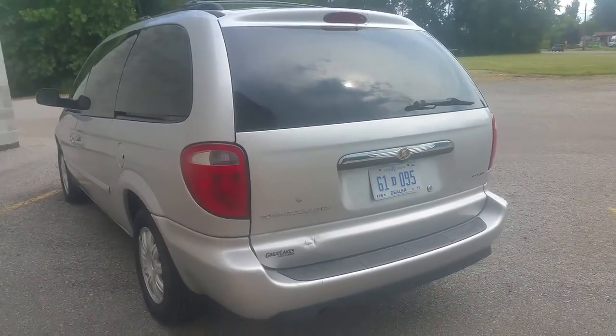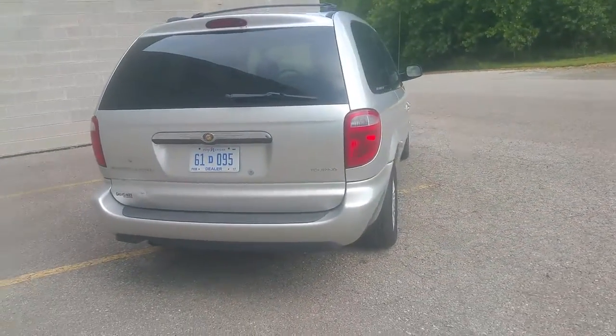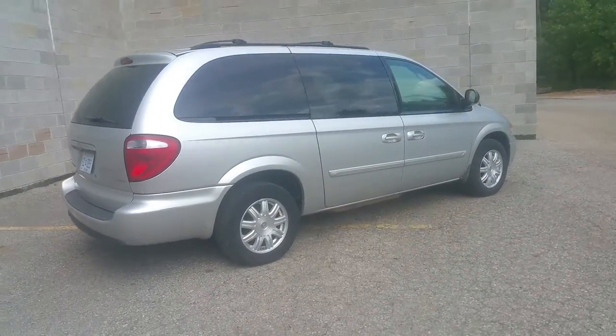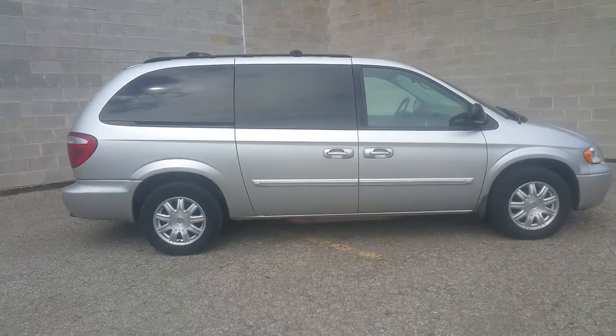You can visit our website — it's ApprovalPowersports.com. We got guaranteed financing. We got over 400 used bikes in stock, and we can help you guys get out on this thing. Give us a call today. Visit our website at ApprovalPowersports.com.